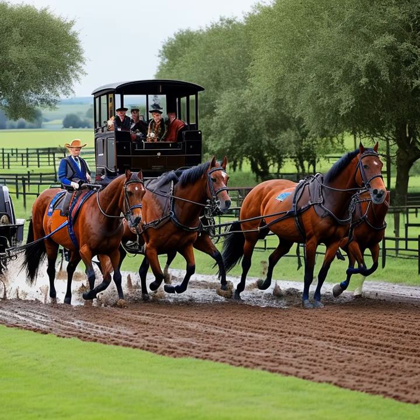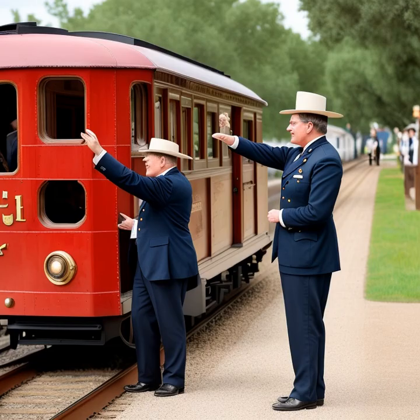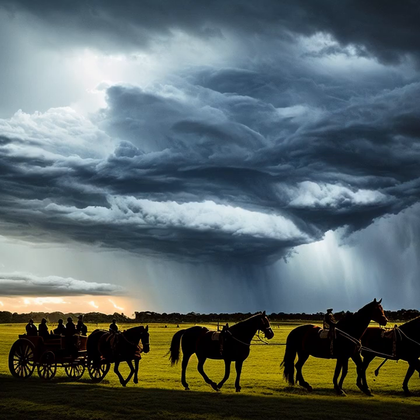Meals were usually basic and eaten quickly at designated stops along the way. Station masters played a crucial role in the smooth operation of stagecoach routes. They were responsible for maintaining the stations where stagecoaches would stop to change horses, take on supplies, and allow passengers to rest briefly. This was a demanding job, as station masters had to ensure that fresh horses were always available and that the stations were well stocked with food, water, and other necessities.